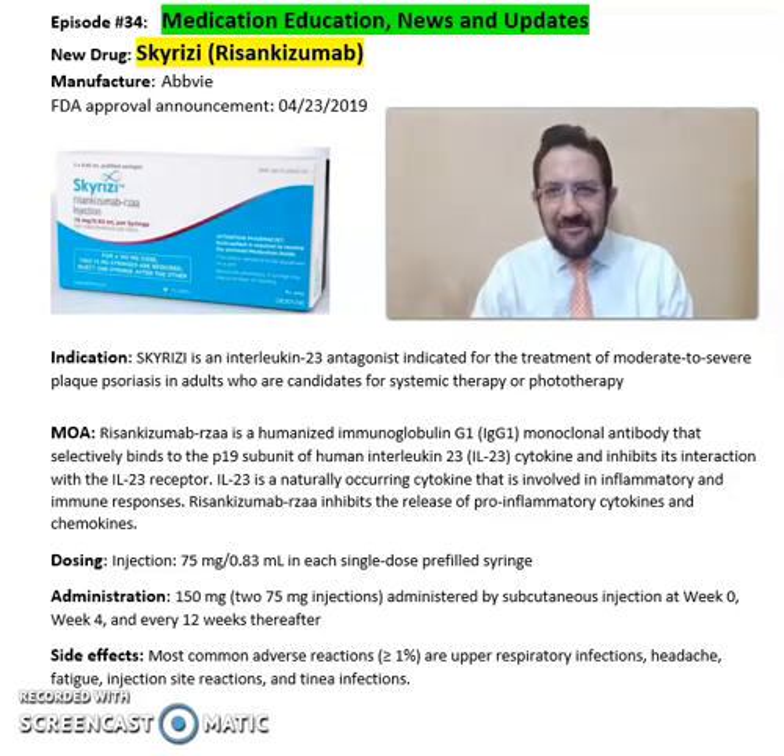Good afternoon everyone, this is Sarah Akidens, your clinical pharmacist. Welcome to another episode of Medication Education News and Update. So what is Skyrizi, or risankizumab? Skyrizi is from AbbVie Pharmaceuticals, FDA approved in 2019.